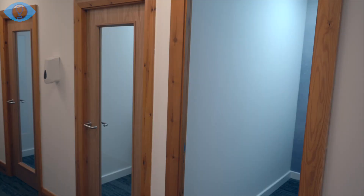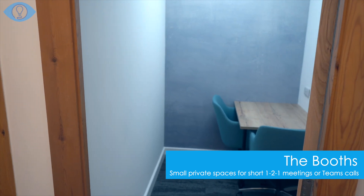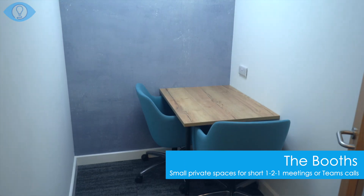For myself, I'll definitely use the private pods downstairs. The amount of times I've been caught out needing to dash into a space — it's really going to be used, not just by me but I'm sure by everyone else.